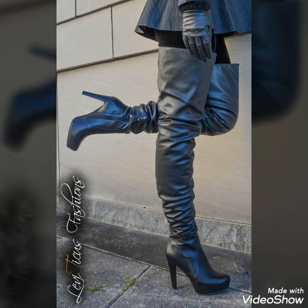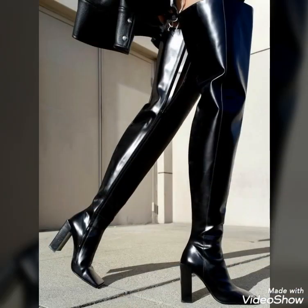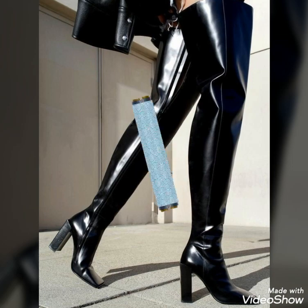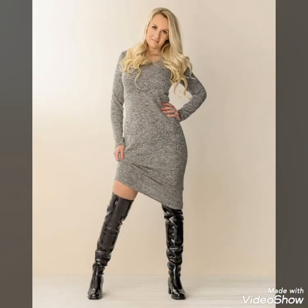Dear viewers, you can also buy these boots from your nearby local markets. I hope you will find all these boots easily at affordable prices from your local markets as well.